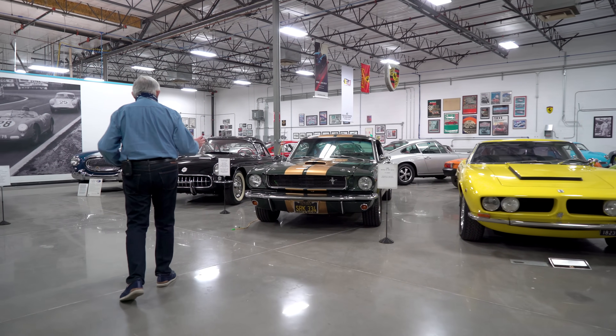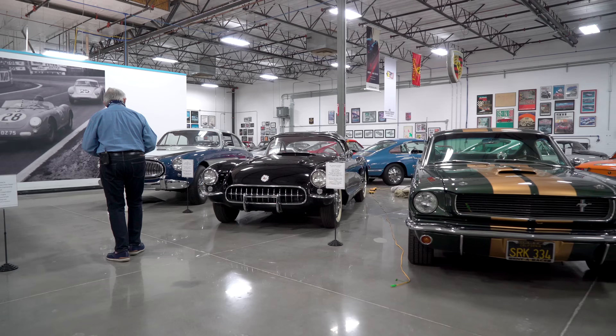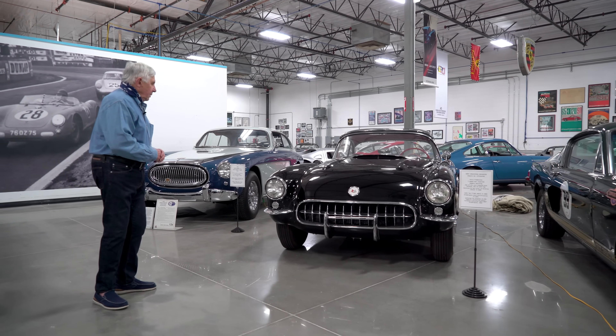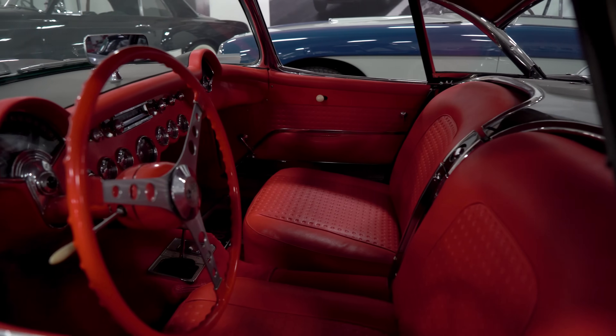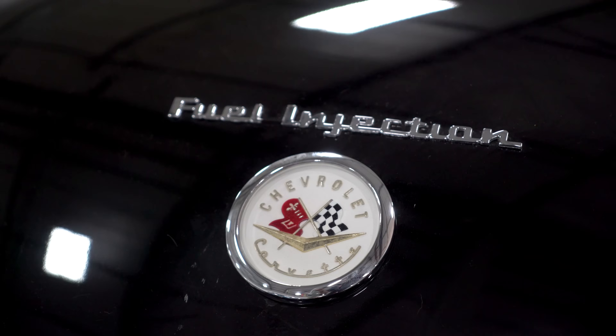This is my Shelby GT350 Hertz car. And this is the '57 Corvette that my wife wanted. Carol wanted this, and we got it. She felt it was the most iconic Corvette — it was a '57 fuel-injected, really considered the first performance Corvette.